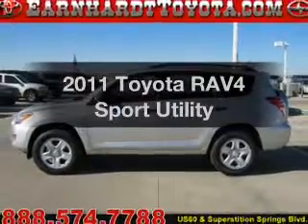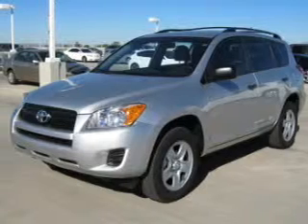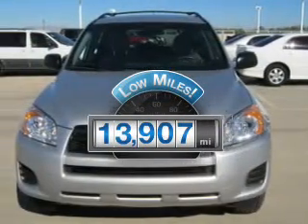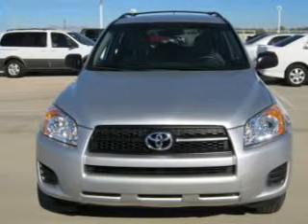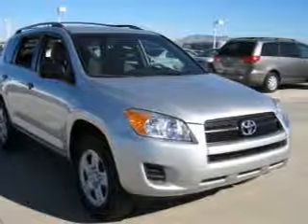Introducing the 2011 Toyota RAV4. Find everything you want in a ride under one roof. With this vehicle, a low odometer reading is a great advantage. Among many other benefits offered on this ride, the powertrain includes front wheel drive with a reliable engine connected to a smooth shifting automatic transmission.